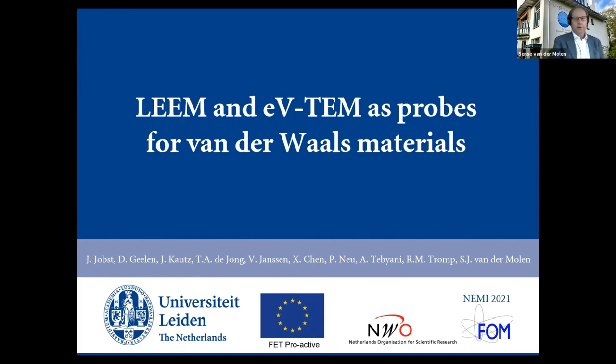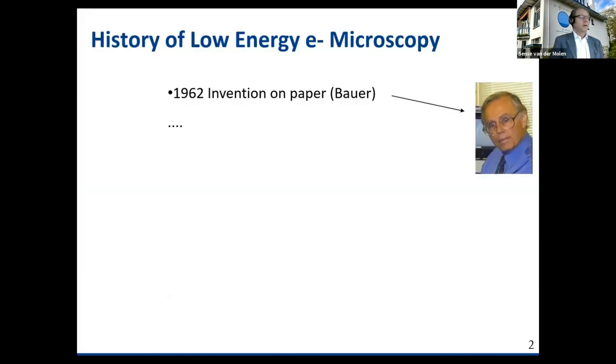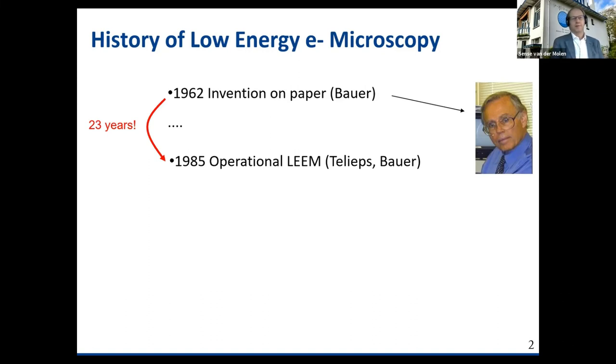I realize the audience today is mostly familiar with SEM, TEM, and maybe STEM, and not so much with LEEM. So let me start with giving you a historical overview of how LEEM developed. LEEM was developed on paper first in 1962 by somebody called Ernst Bauer, who was a professor in Clausthal-Zellerfeld and who's now a professor in Arizona. He's still active — he's like 88 years old. After inventing this on paper, it took 23 years before it worked, which is quite dramatic. He was very perseverant. Finally, with his PhD student Telips, they got LEEM to actually work.